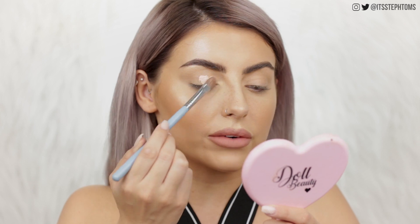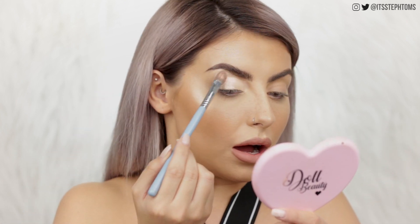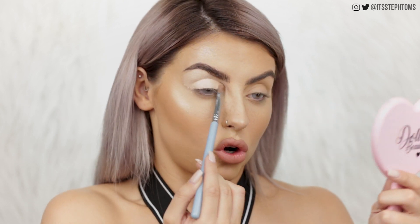I have no idea what kind of makeup look I'm going to do — I never really do with these videos. But I'm going to try and make something out of this palette and hopefully make it look pretty. I'm just going to start off by setting my base with the P.Louise base. I already had concealer on there from a while ago, and I know it's probably going to be a little bit dramatic — but screw it, let's do a video.